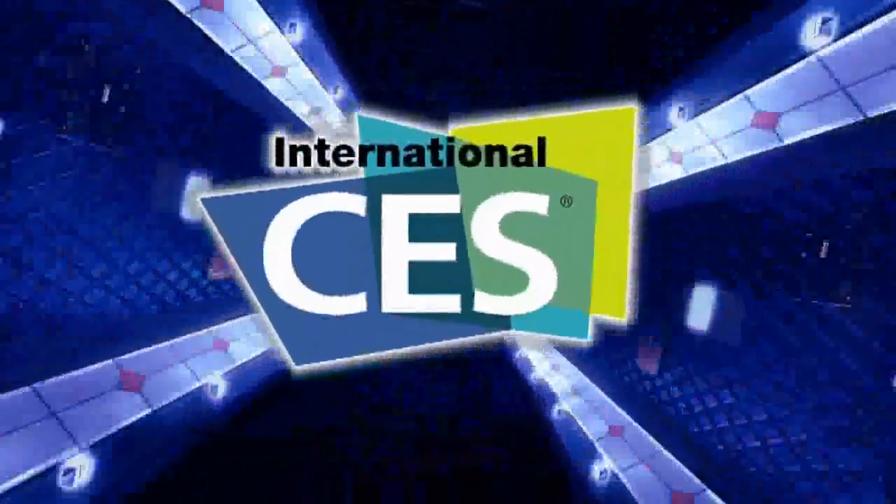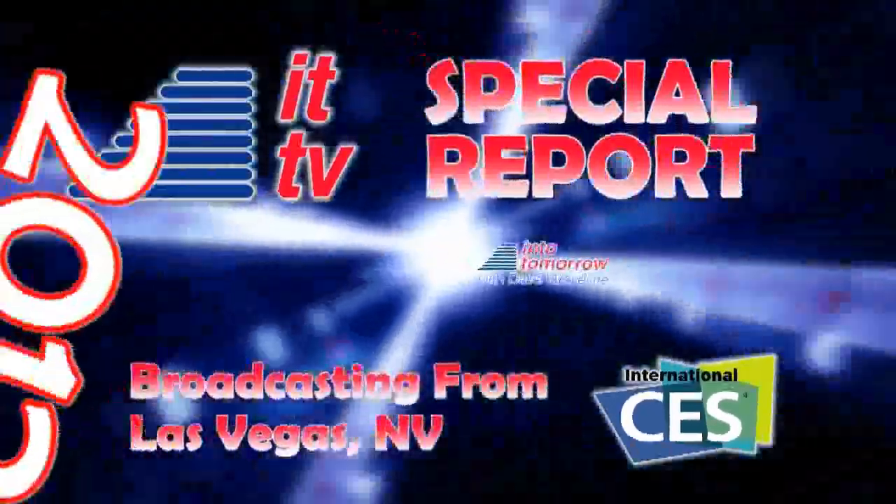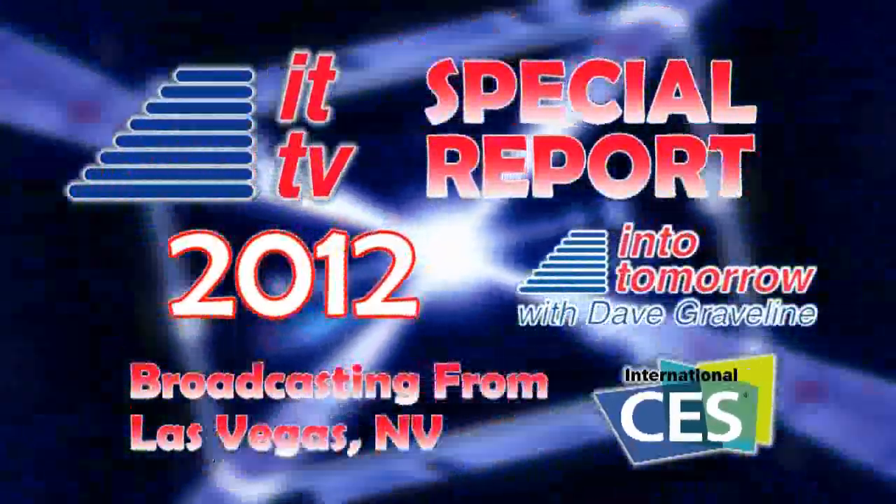From the Consumer Electronics Show in Las Vegas, this is an ITTV special report. Our next guest helps unclutter all those antiquated analog photo memories by digitizing pictures, slides, negatives, and movie film, keeping your memories not only safe but memorable and intact forever. He is the president and CEO of ScanMyPhotos.com. Mitch Goldstone, welcome back into tomorrow. How are you doing? Great to be with you.